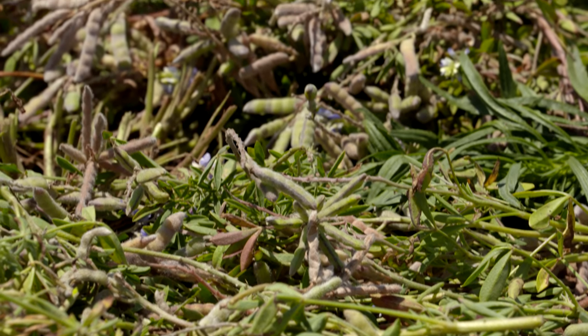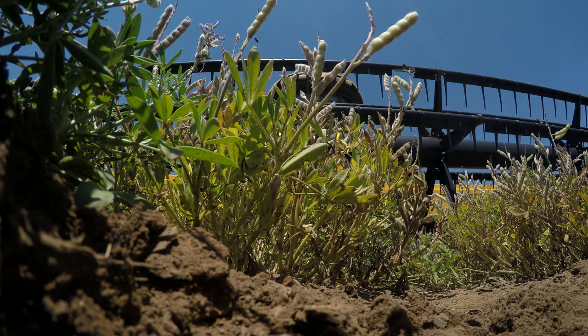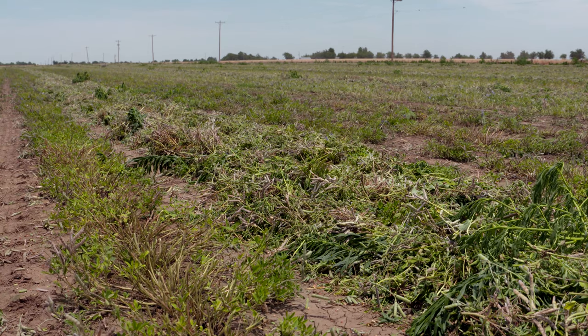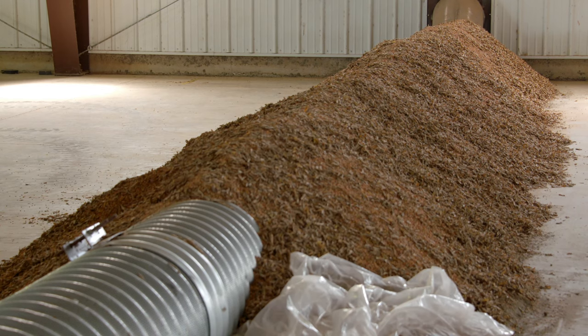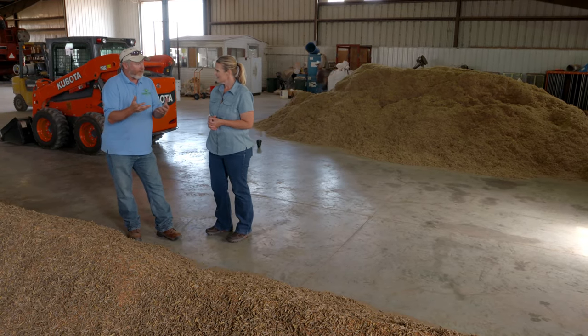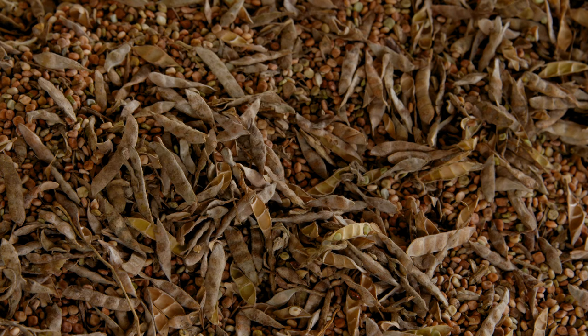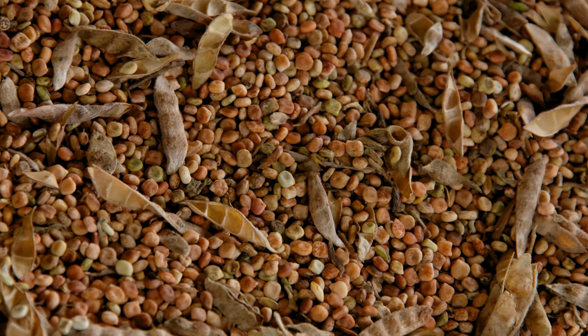We allow that windrow to dry, not completely in most cases, because if it gets completely dry you'll see that shattering effect. This way we can get the plant material to dry somewhat, and then we'll come in and pick up those windrows with a combine — we swath them, put them in the windrow, and come back through with the combine after a couple of days. Once we get it in the combine, it's still got a little bit of moisture to it, so we have to bring it in and dry it using this tube where air pulls through it and completes the drying process.